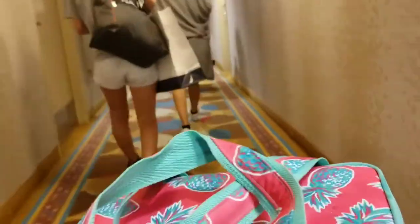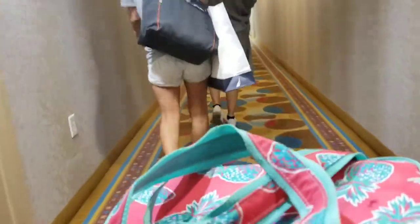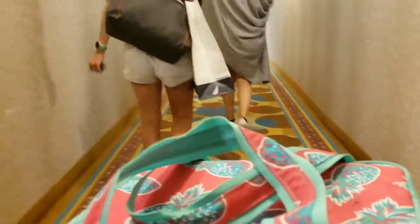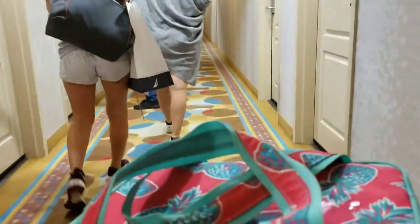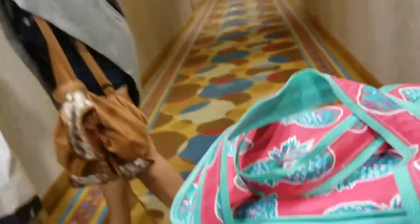Smells old. Smells like Mount Vernon. Okay, thank God it's locked. Oh, it's pretty.